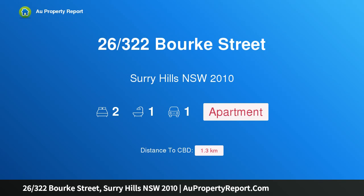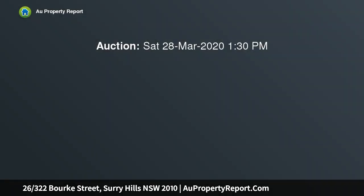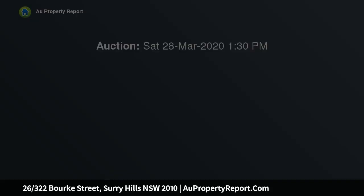Hi, I am glad to introduce property 26, 322 Burke Street, Surrey Hills, New South Wales 2010. This elegant renovated apartment features city views, with its auction location on site in one of the coolest inner city hubs. The apartment makes a chic escape, with all fresh white finishes and vibrant views over Taylor Square to the CBD skyline.